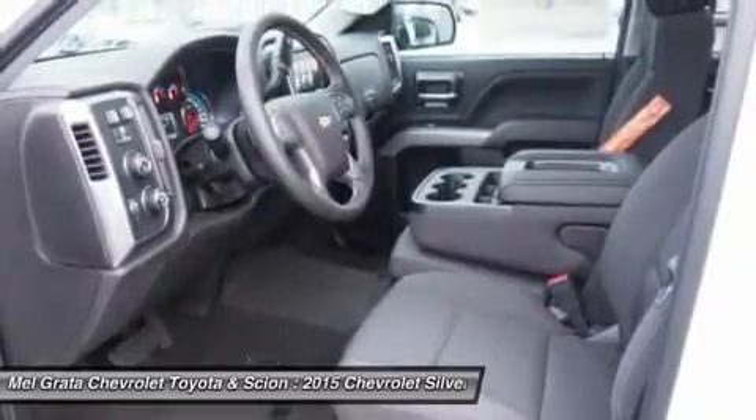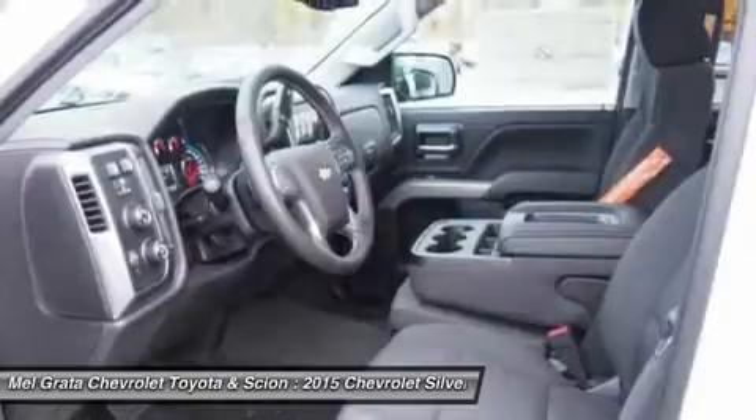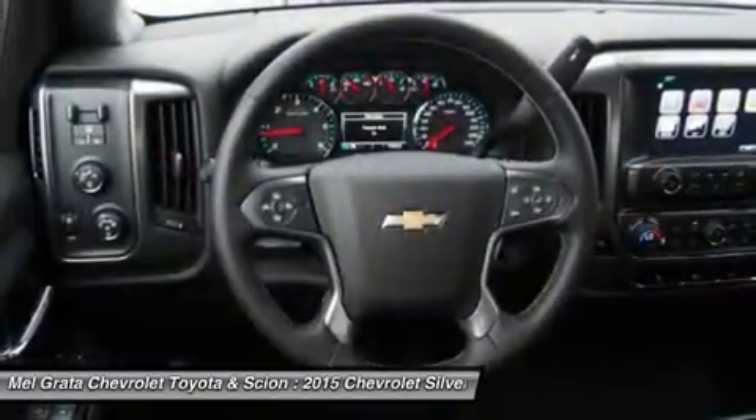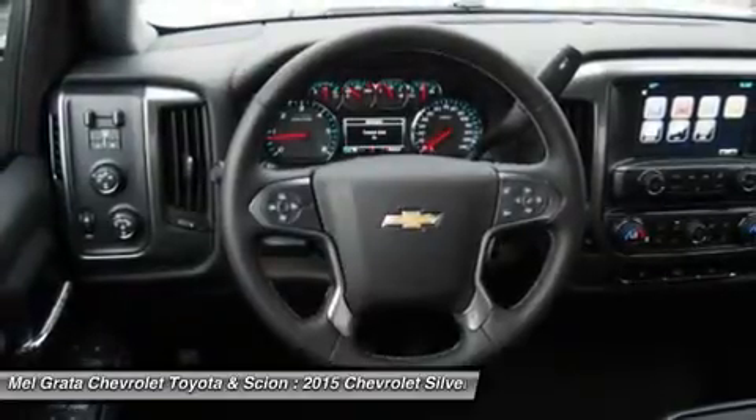Don't forget the 6.2L Ecotec V8 with 420 horsepower. The max-trailering package, offered with both V8 engines, offers class-leading trailering capacity of up to 12,000 pounds.